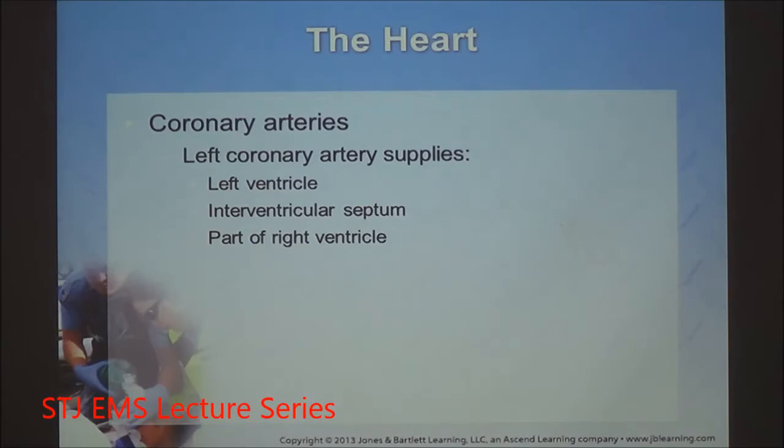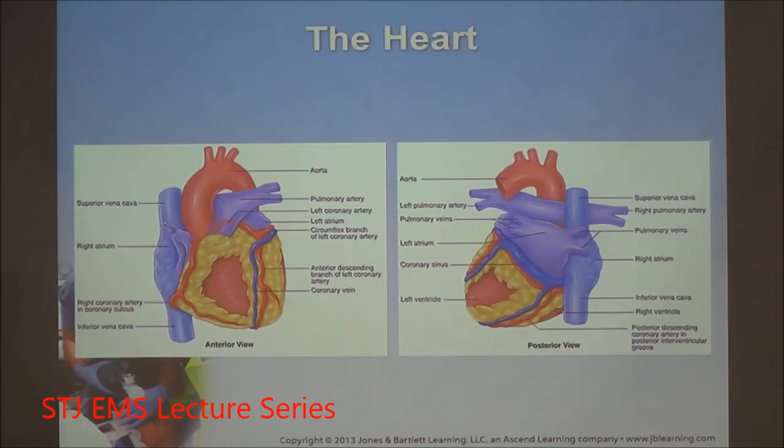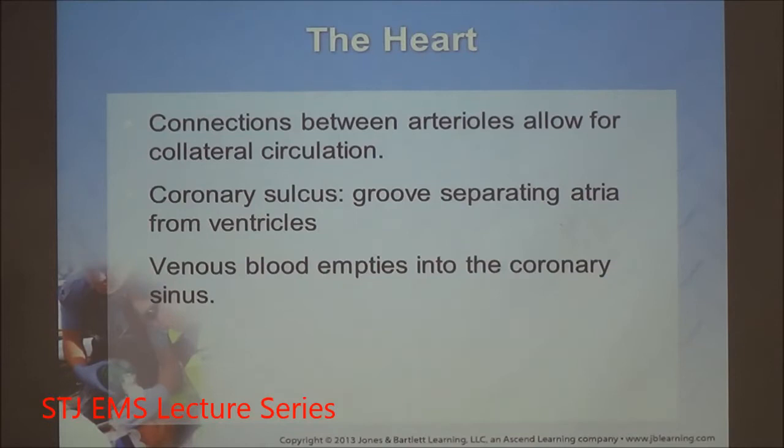Regarding the coronary arteries, we have the right and left. The left coronary artery supplies the left ventricle, the septal wall, and part of the right ventricle. The right coronary artery supplies the right atrium, right ventricle, and extends to part of the left ventricle. There are connections between arterioles known as collateral circulation, providing complete perfusion to all myocardial cells — important because they're only fed from two main sources. Blood drains into the coronary sinuses and gets dumped into the right atrium.